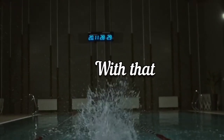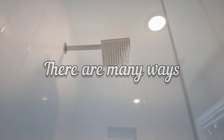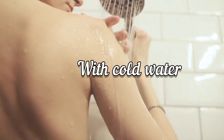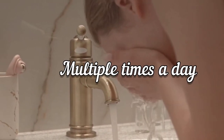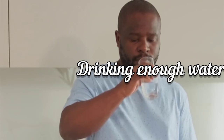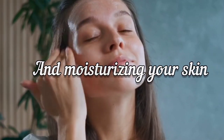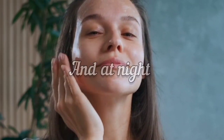There are many ways to stay hydrated, some of which include bathing with cold water during the day, washing your face with water multiple times a day, drinking enough water throughout the day, and moisturizing your skin both in the morning and at night.